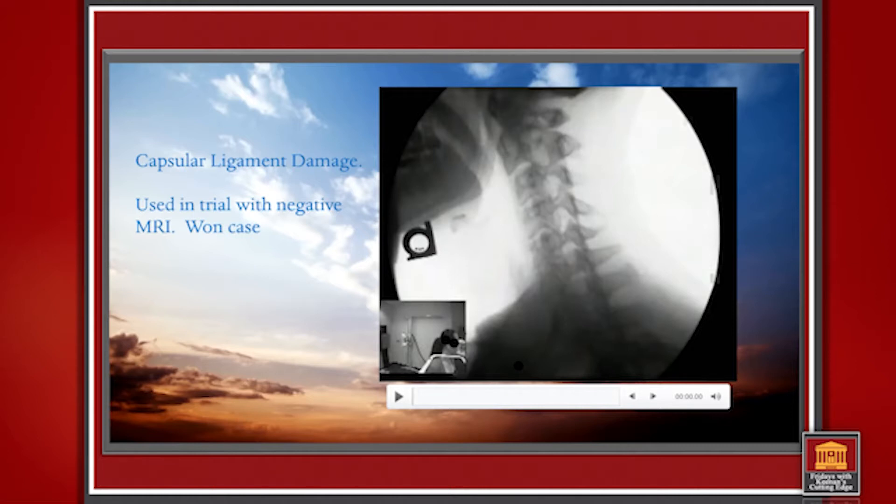Moving down the road, we're looking at some ligament damage — now we're going to look at the capsular ligaments. This was an interesting case — this one actually went to trial. The attorney came back with a very nice settlement on this particular case, and the only thing we had was a negative MRI and positive digital motion x-ray. The digital motion x-ray showed the capsular ligament damage.